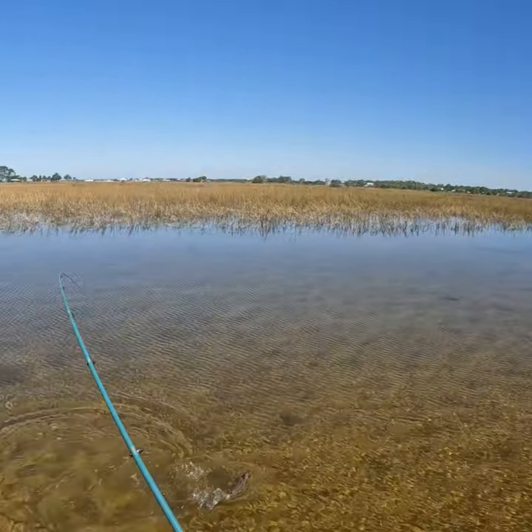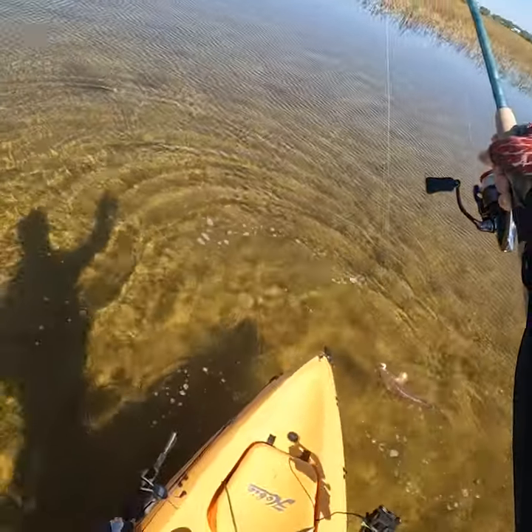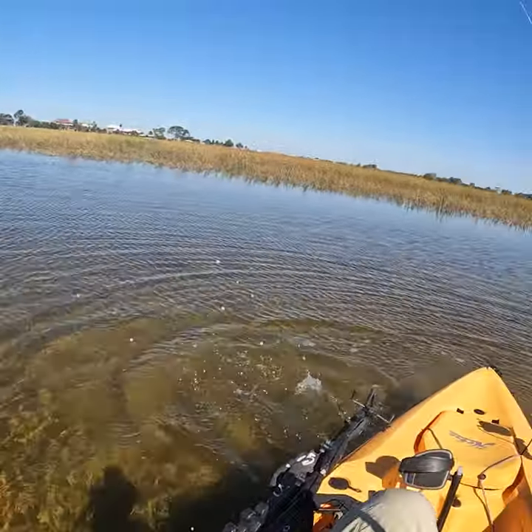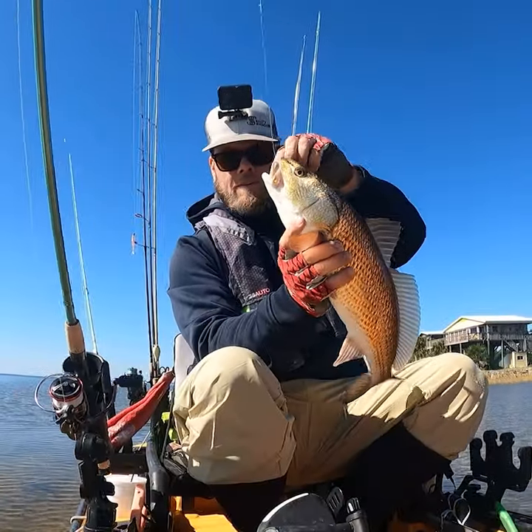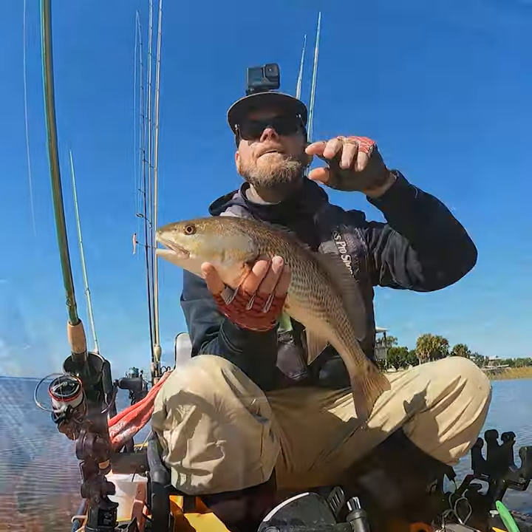A great presentation is with a small paddle tail like the Fred 2.0 rigged on a Haas Helix hook. That's a great way to maintain a finesse presentation to get the bites you're looking for. For more tips and tricks like this, be sure to check us out at saltstrong.com.